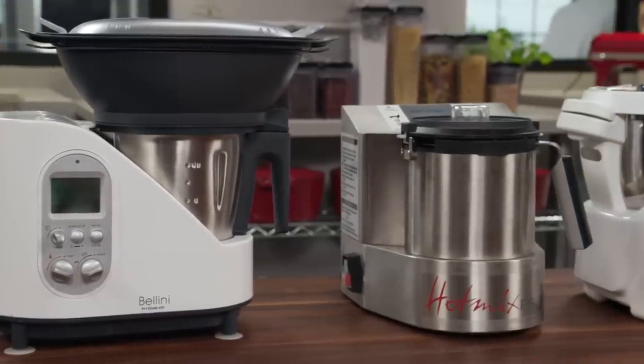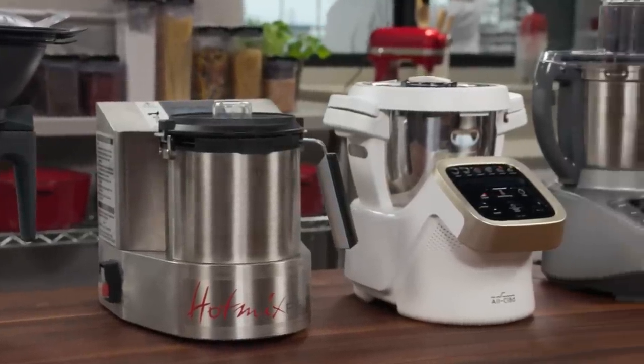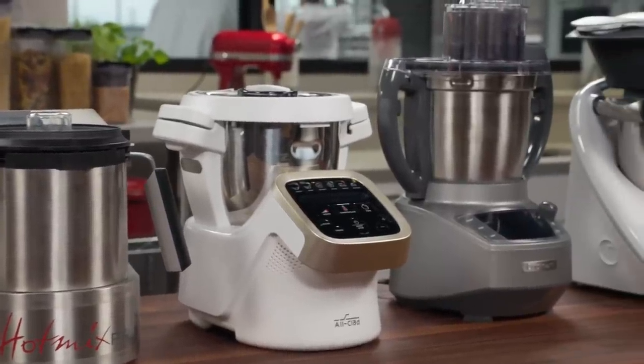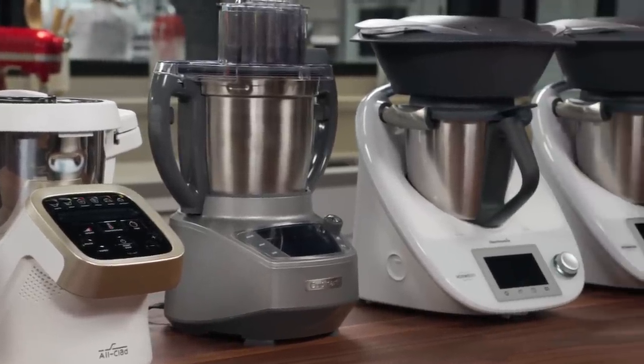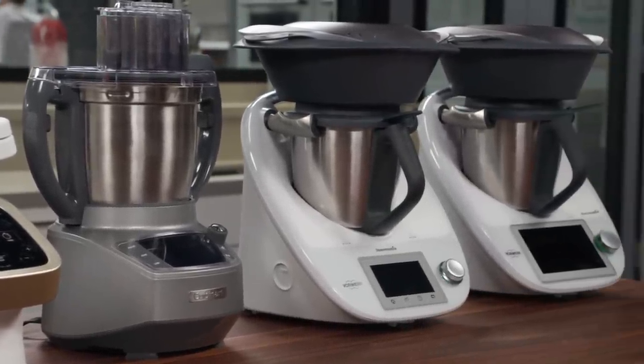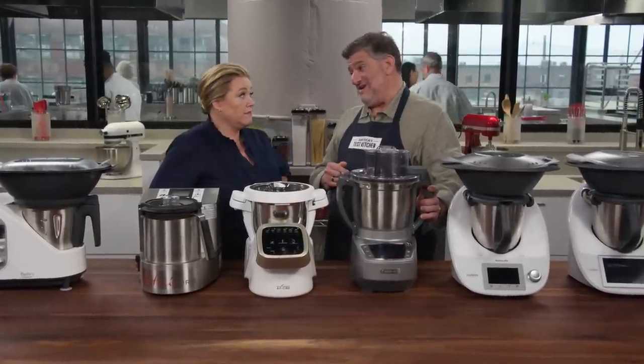You can see what the form factor is — they essentially look like a stand mixer. There is a base with a work bowl on top. The base has a motor and also a heating element, because in addition to prepping ingredients, these things will cook the ingredients for you. It is a pretty bold promise, and a very steep price of admission. We got these for between $395 and almost $2,000 for this lineup of six.